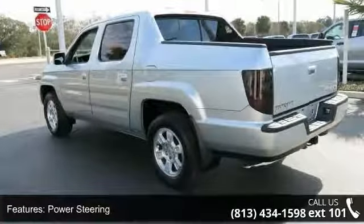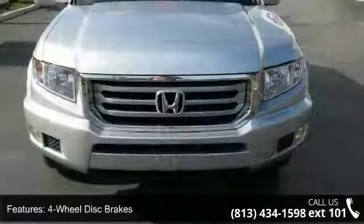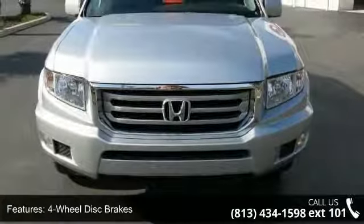Also featuring aluminum wheels, automatic headlights, privacy glass, premium sound system and MP3 player.